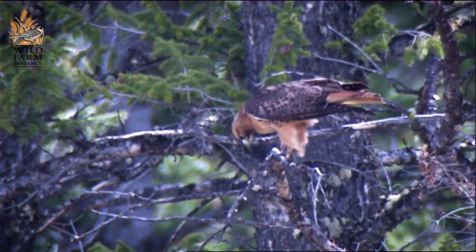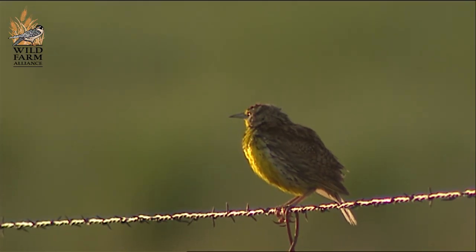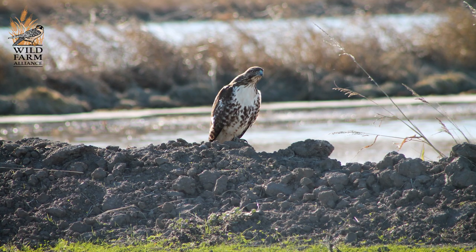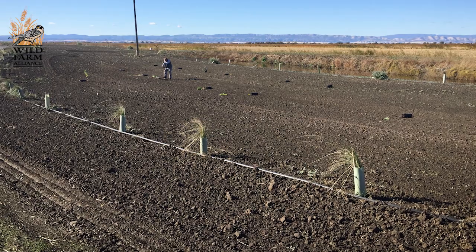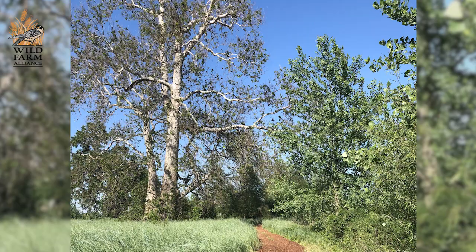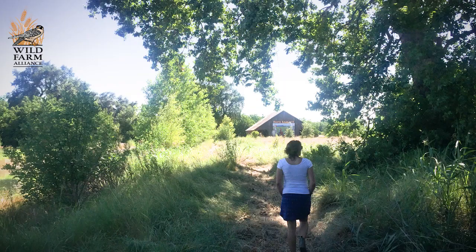Bird numbers are decreasing and we're losing a really valuable pest control ally. It's important to put habitat on farms to bring in these birds and provide better pest control in adjacent crops. The sheer number of birds accessing the habitat has been my favorite thing to see.